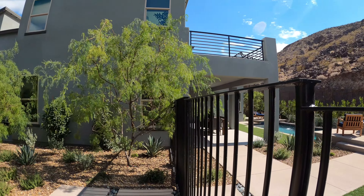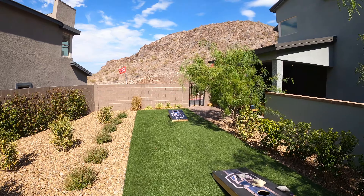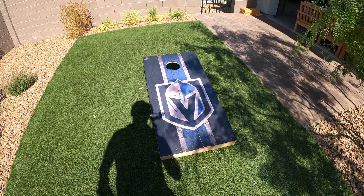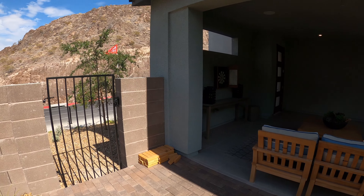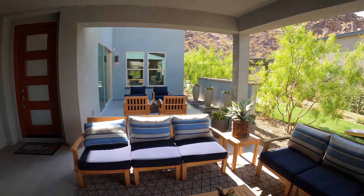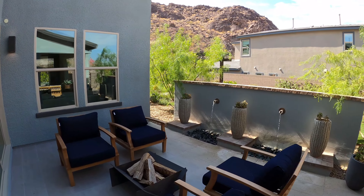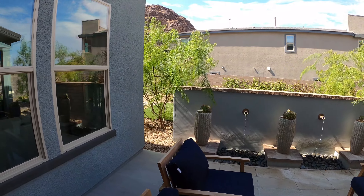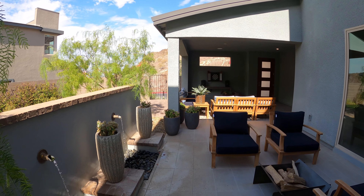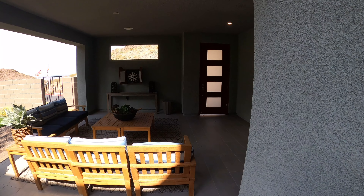We do have a pool in this house, and we got our Vegas Golden Knights decor — VGK! This is our outdoor space. Obviously the water feature would be an upgrade or something you'd have installed afterwards.